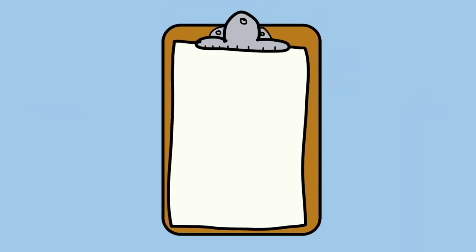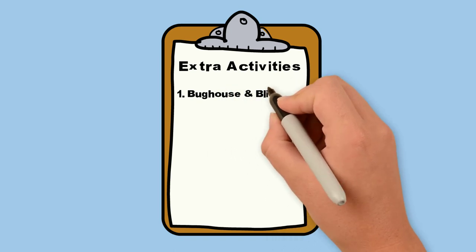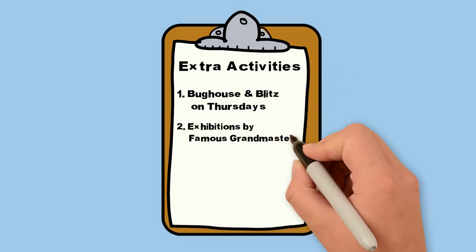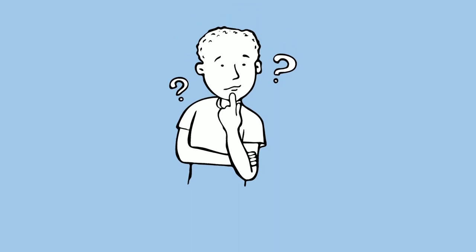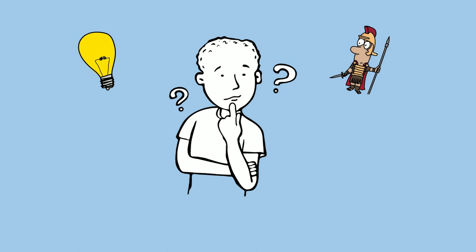Finally, I strongly suggest that you check out the extra activities. Besides Bug House and Blitz tournaments on Thursday, there will be several simultaneous exhibitions by famous grandmasters, lectures, Blitz vs. a GM, and even a mini chess camp for newer players. For more information, and to continue forming your master plan in the steps of Alexander the Great, watch the next video below, which unveils the basic knowledge and tactics for being the parent of a U.S. Chess scholastic player. Thanks a lot.